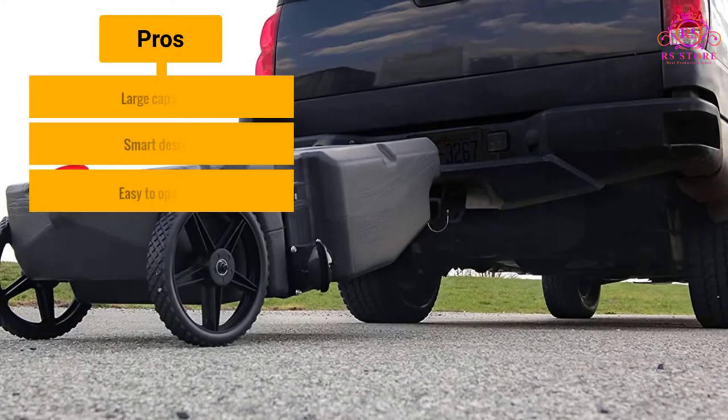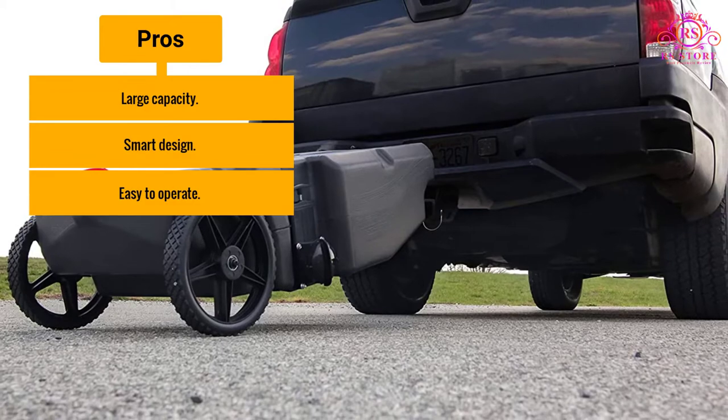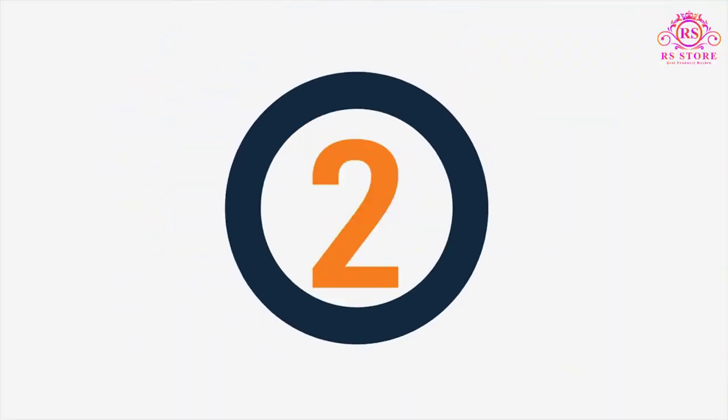Pros: Large capacity. Smart design. Easy to operate. Cons: Heavy when full. Number 2.